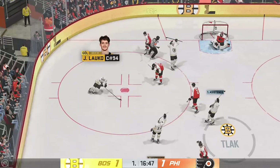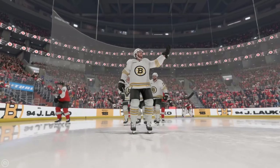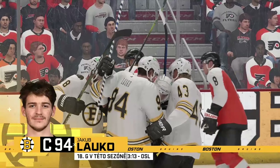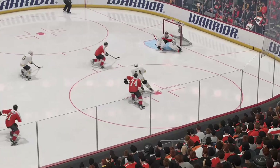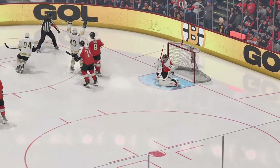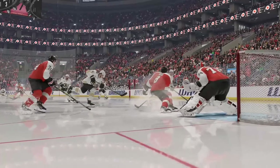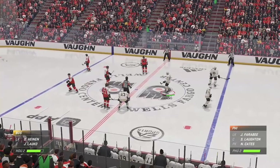I'm so impressed with the aggressive nature of this PK unit. You're down by a goal, you want to press. You attack appropriately, and then you get a shorty. That's a great job by the PK. Low post side still shorthanded here as they slide in for the face-off.